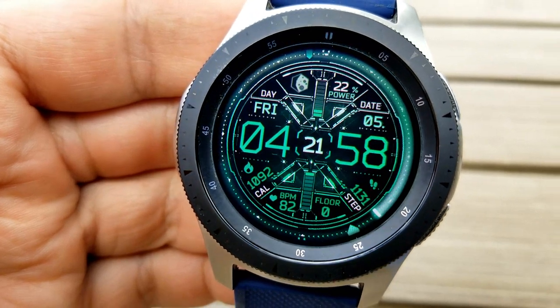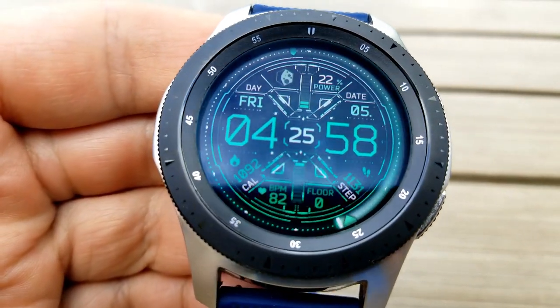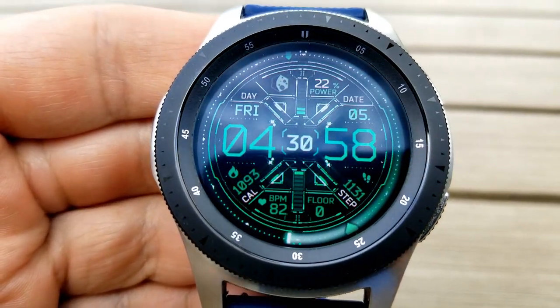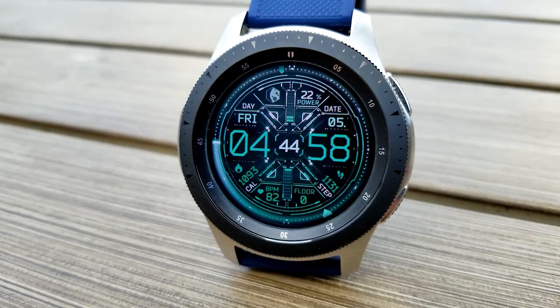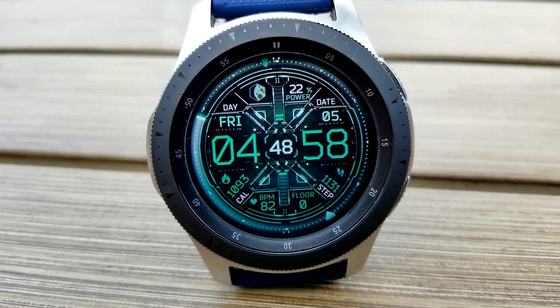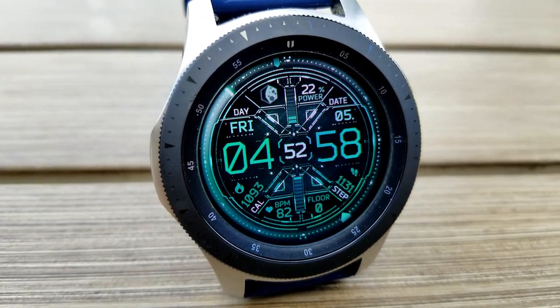In terms of features, you get a lot of data on this face with your date and power remaining shown in the top half, and then below that digital time you get additional information for your calories burnt on the left, followed by your heart rate, then your floors climbed and your total steps count shown off to the right. Lastly, this one comes with an impressive six customizable app launchers and a bright and colorful AOD mode.